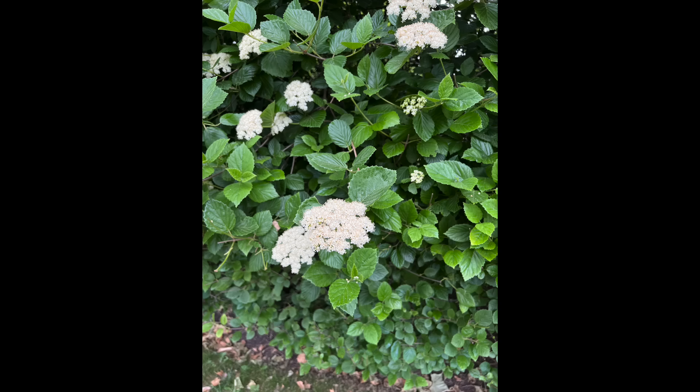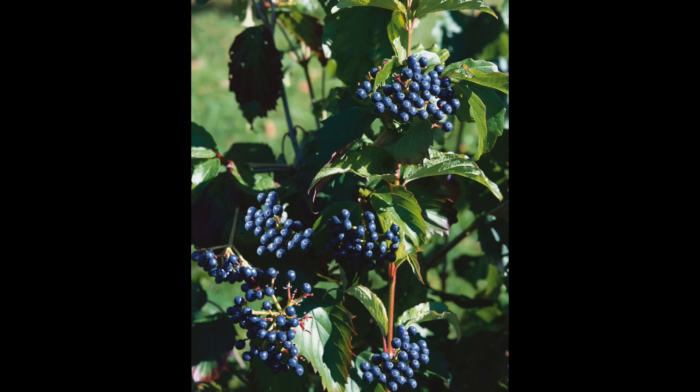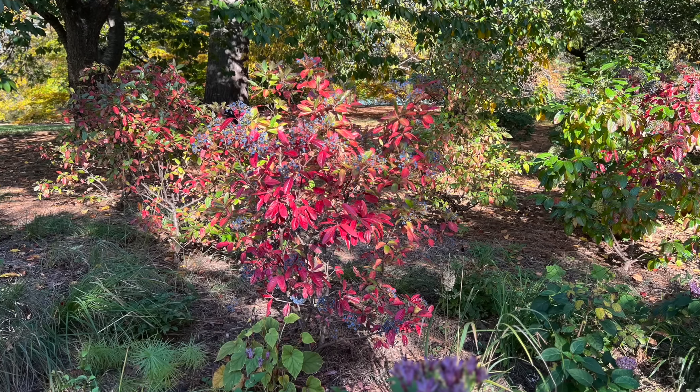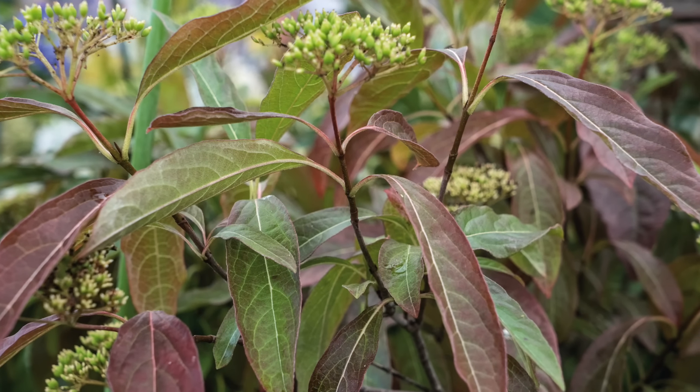Last but not least, I would say the king of native shrubs would be Viburnums. We have Viburnum dentatum — arrowwood; Viburnum nudum — possum haw; and Viburnum blackhaw. What I do know is that all three of those species of Viburnum are fantastic shrubs with multi-season interest. They're going to provide beautiful foliage, a changing of foliage colors in the fall, flowers in the springtime and early summertime. Some of them even produce berries for the wildlife. Viburnum is one of the best genera of native plants we can add to our gardens.